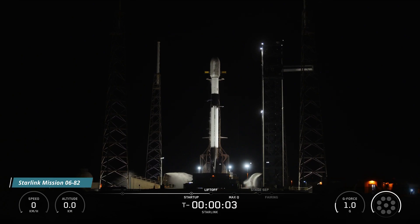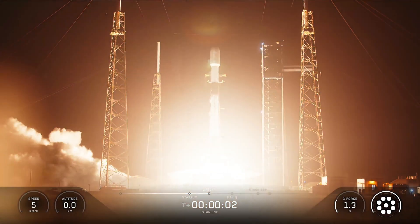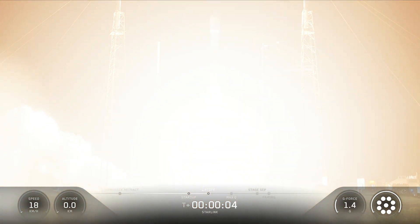5, 4, 3, 2, 1, engine's full power and liftoff. Go Falcon, go Starlink.